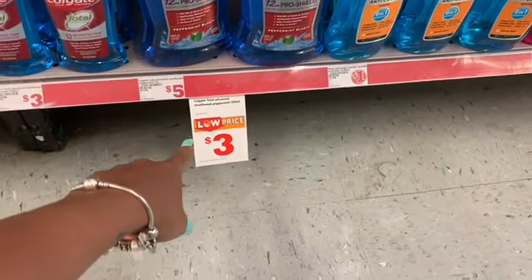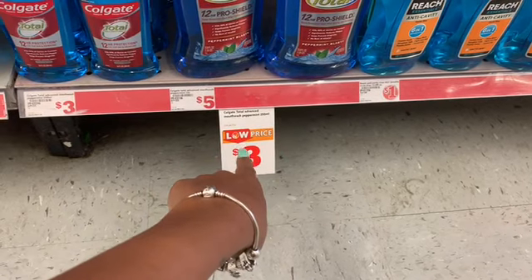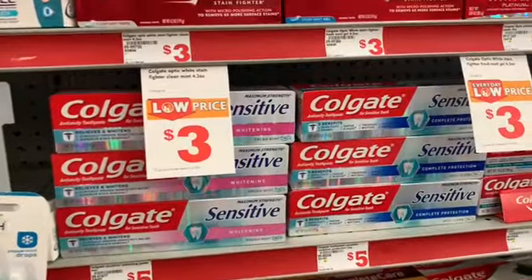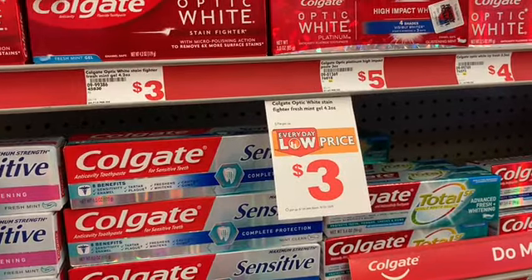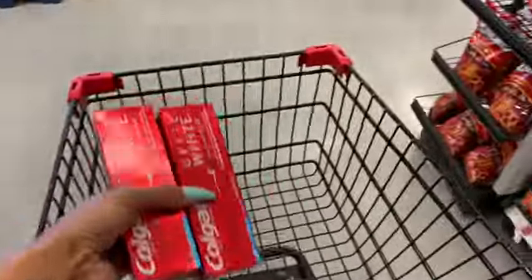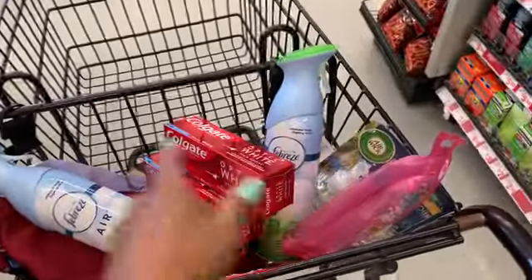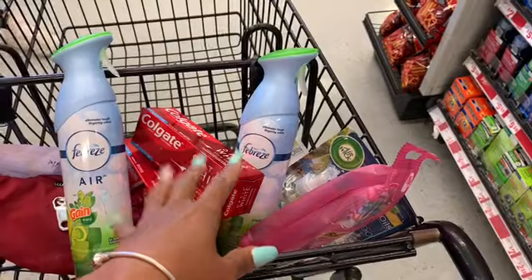Looking at the mouthwash — Colgate Total Advanced 250 milliliters, that's not the right one. All right, we have a coupon and I want to get the right product. Found Colgate Fresh Mint Gel 4.2 ounce, so I'm going to get this one. We have a coupon for four dollars off two. Hopefully it takes off — if it doesn't, I'm returning it. I do need toothpaste; I have like none at home right now, normally I'd have like 50.